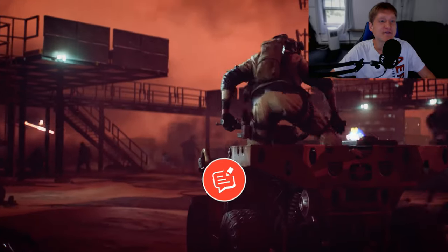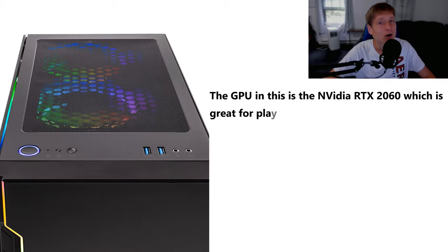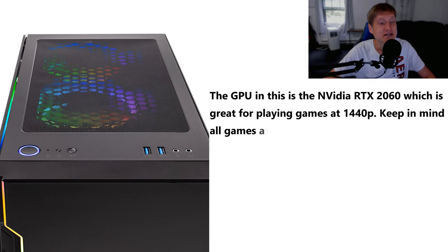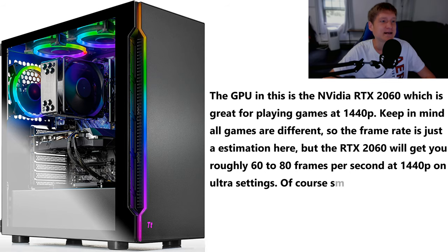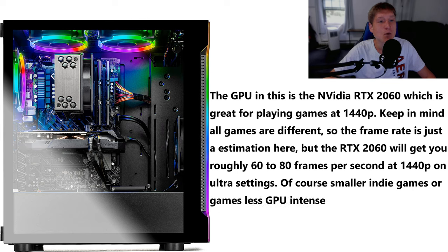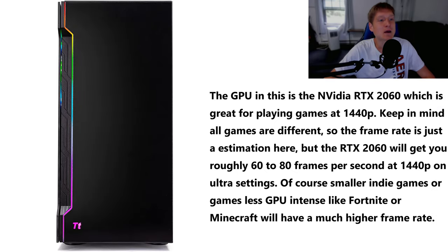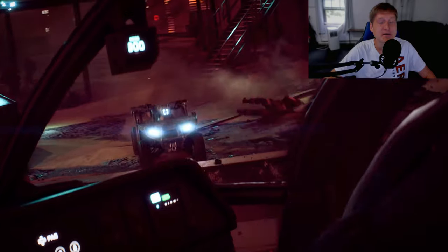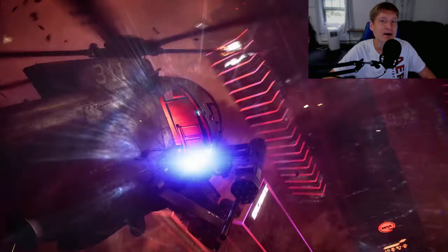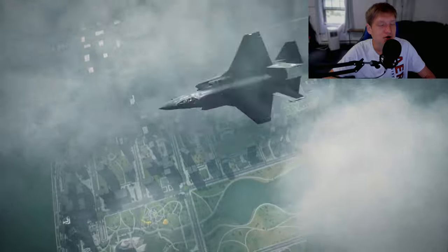The GPU in this is the Nvidia RTX 2060, which is great for playing games at 1440p. Keep in mind all games are different, so frame rates are estimations — the RTX 2060 will get you roughly 60 to 80 frames per second at 1440p on ultra settings. If you lower some settings to medium or high, you can get around 120 to 144 fps at 1440p.